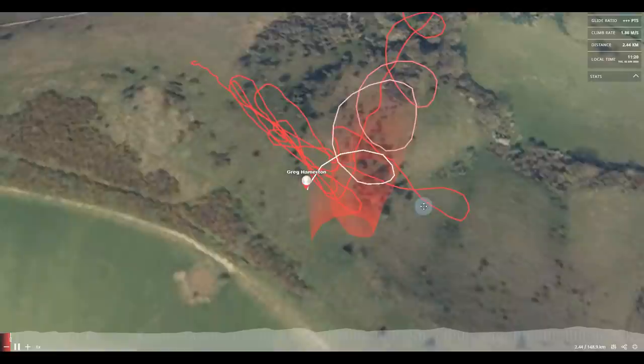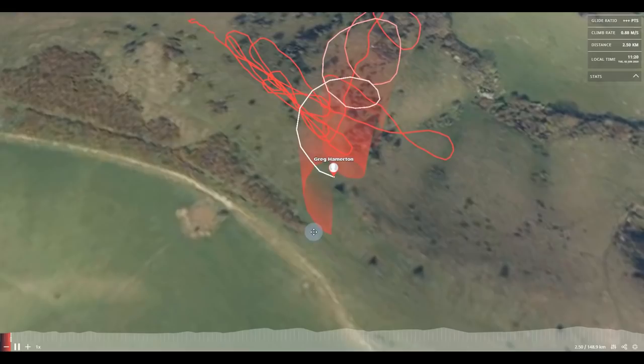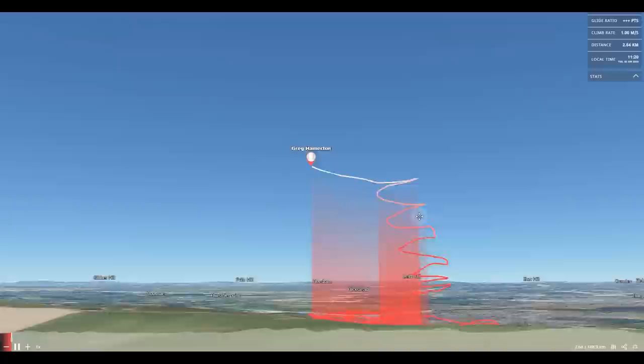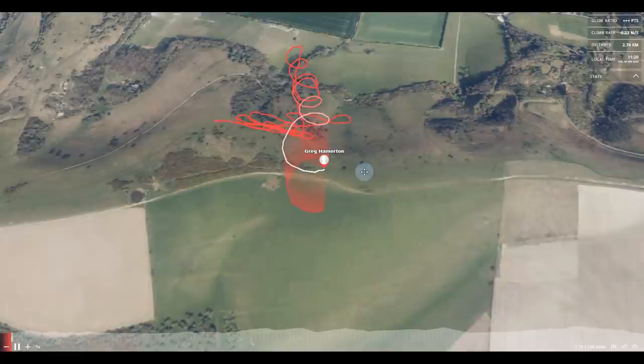You can see I'm keeping my turns pretty tight, and I'm just letting the thermal drift me. That's going to drift me back onto the ridge. I don't want to go too far back because then I'm going to struggle to get back if I drop out of the thermal. So that's another explore — doing a loop out to the side. I'm looking at my climb rate. It's gone to zero, so that wasn't so good. So now I'm moving around to try and find a better place.